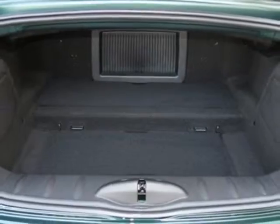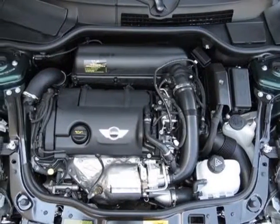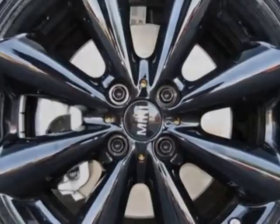17-inch X7.0 Black Conical Spoke Alloy Wheels, Multi-Function Sport Leather Tilt Telescopic Steering Wheel, Keyless Go Comfort Access, Black Headlight Housings, Black Sport Stripes, and Center Armrest.